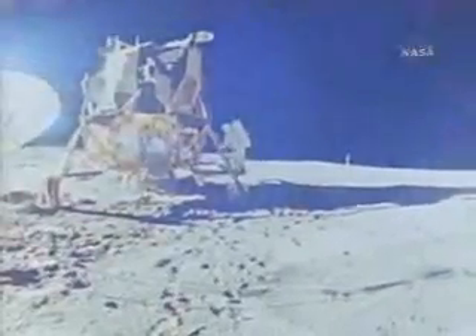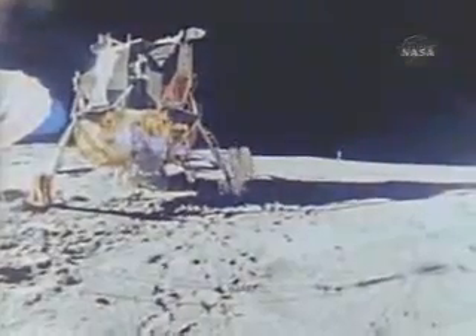January 1971, Apollo 14 — the first manned landing in an exploration of the lunar highlands.